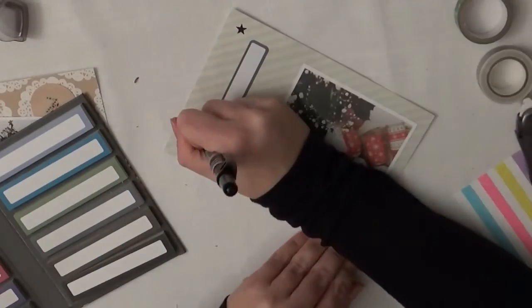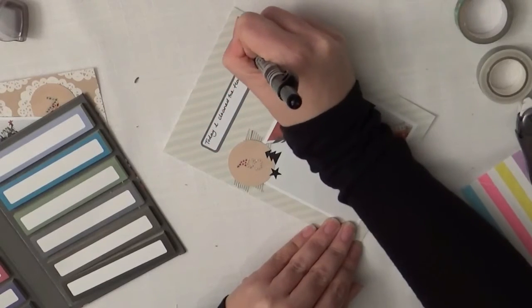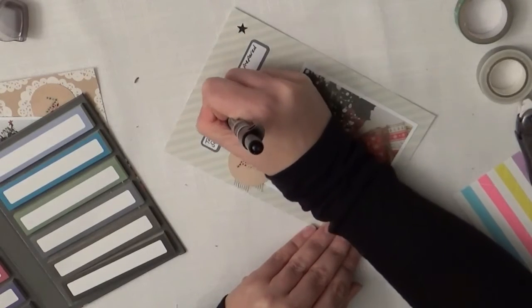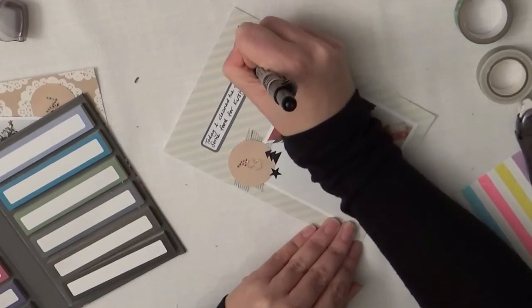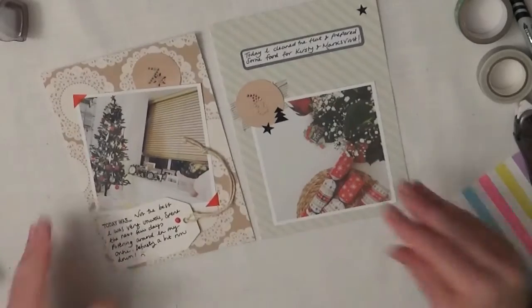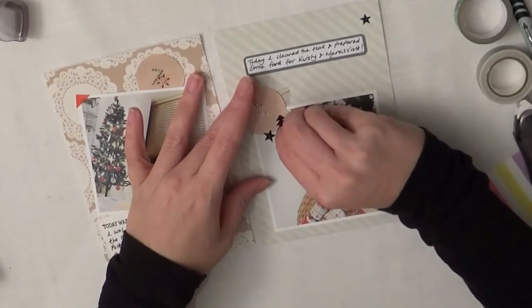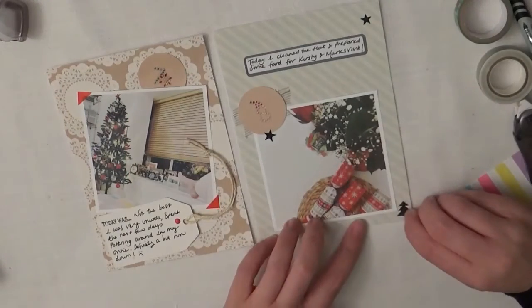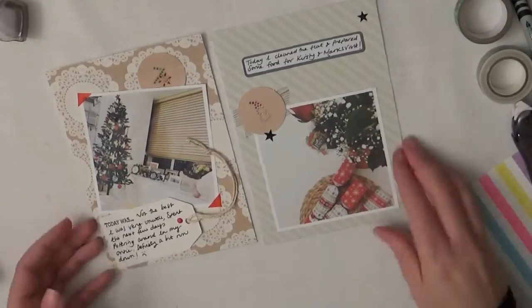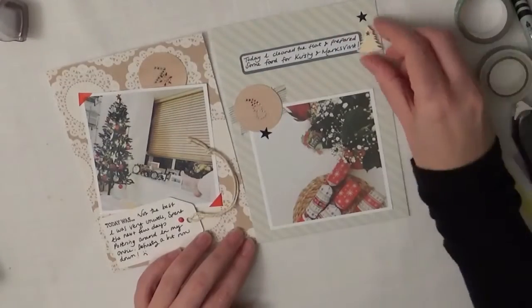We're already on the 8th and I still have so much of the Christmas stuff that I bought to use up. I don't think I'll be buying anything next year for December Daily - I think I've gone overboard. I didn't think I had that much but it's just gone insanely far. I think if I'd have used a different setup it probably would have been a bit easier, but the setup that I ended up using was this 5x7 layout. Don't think I'll do that next year.